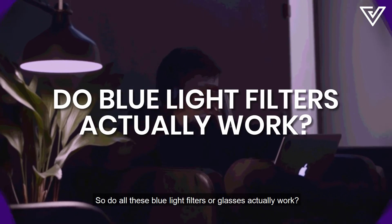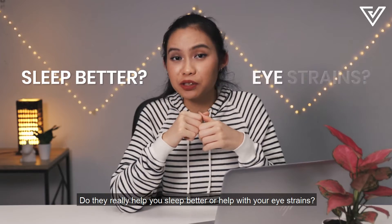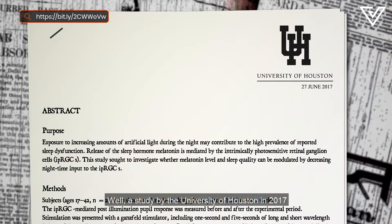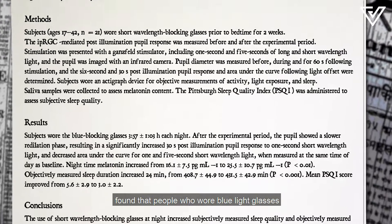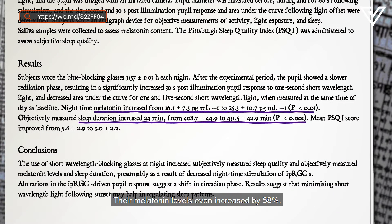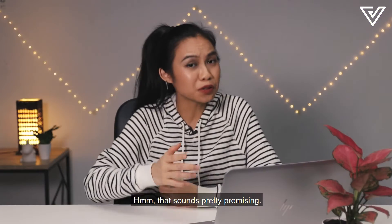So do all these blue light filters or glasses actually work? Do they really help you sleep better or help with your eye strains? A study by the University of Houston in 2017 found that people who wore blue light glasses while working on computers at night were able to sleep better. Their melatonin levels even increased by 58% — it sounds pretty promising.